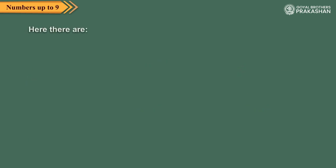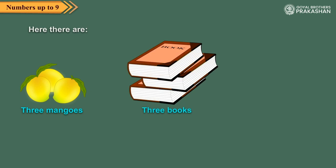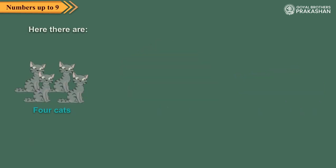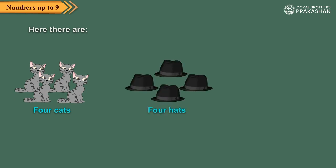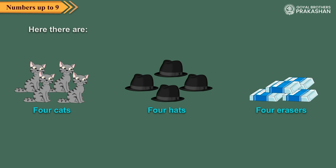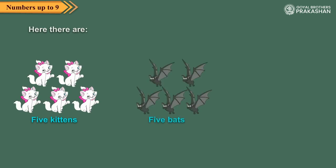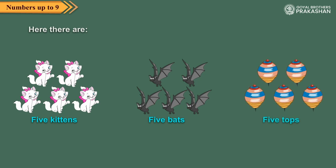Here there are three mangoes. Three books. Three chocolates. Here there are four cats. Four hats. Four erasers. Here there are five kittens. Five bats. Five tops.